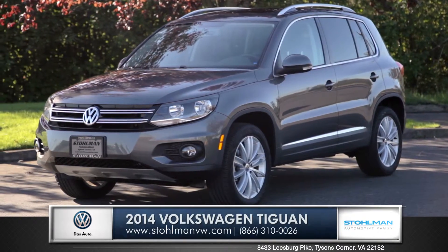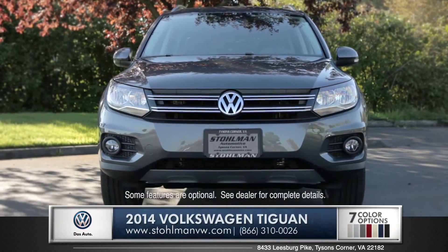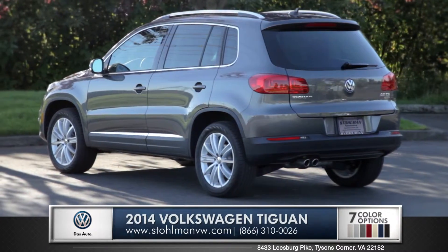Hi, I'm Andrew and I'm standing next to the 2014 Volkswagen Tiguan. Sleek body lines give this crossover an agile shape, and the available roof rails back up the athletic appearance with real life functionality.